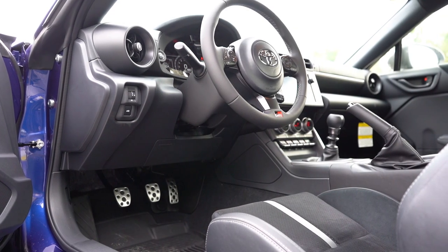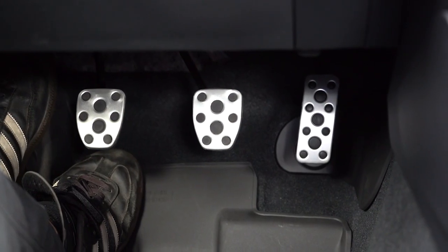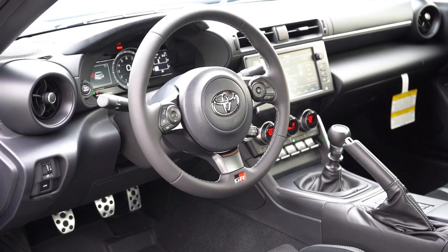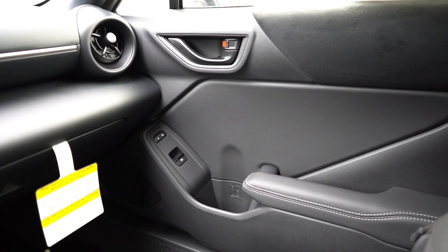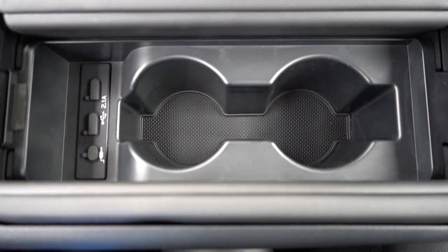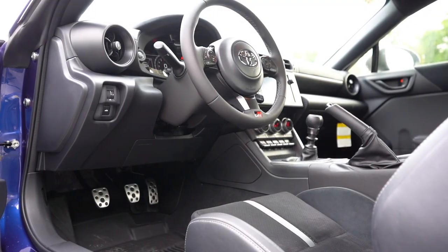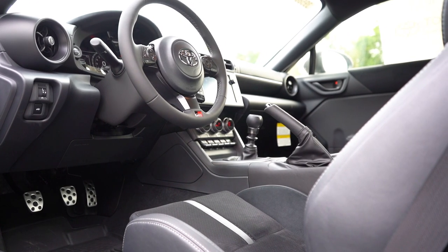Dual-zone climate control comes standard for all trim levels, so both driver and passenger can set their own temperatures. You'll find aluminum sport pedals on the Premium and 10th Anniversary Editions. Overall the interior is on the basic side, but I love that the suede-leather combination is brought throughout — on the doors and just above the digital gauge cluster. The leather shift boot and shift knob are nice. There's a center armrest with elbow padding, and two cup holders within it — placed there instead of around the shifter so as not to interfere with manual shifting. Charging ports are back there as well.